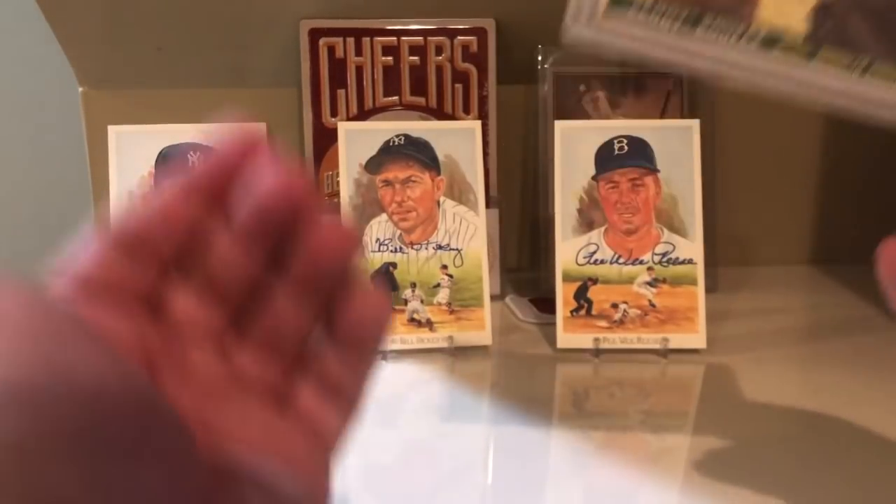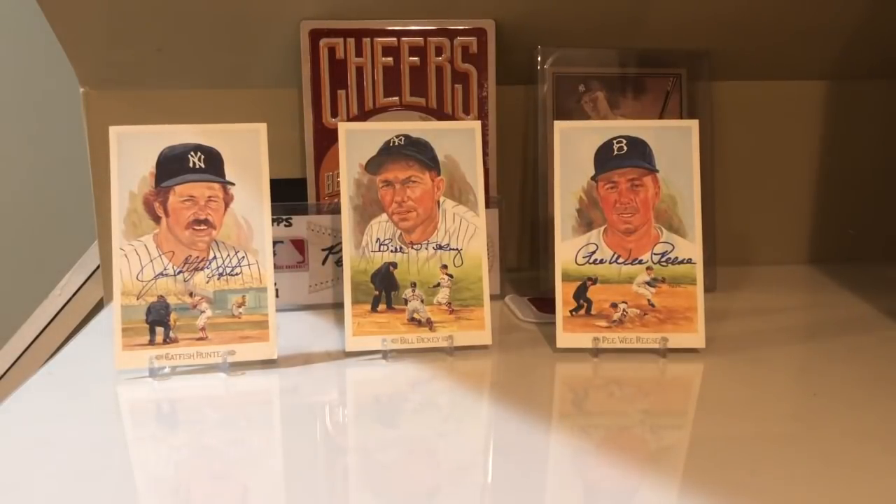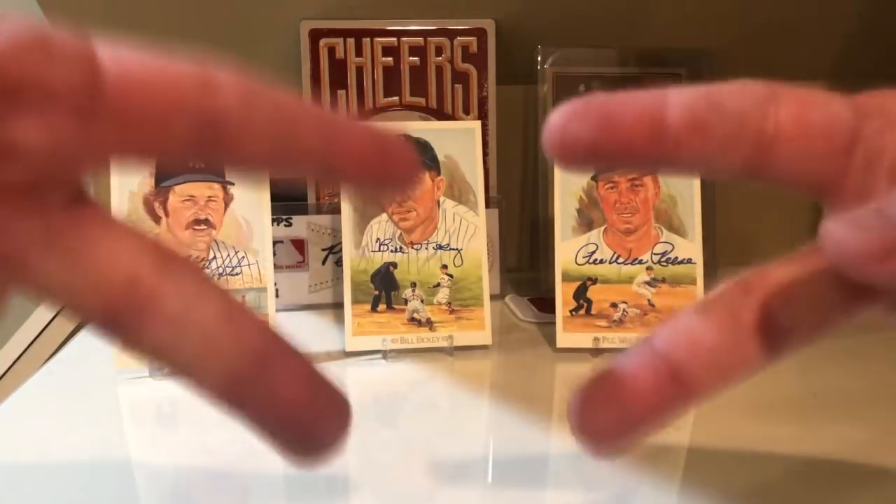So there you have it, guys — those are my top 20 cards of all time. Let me know what you think, and if you guys want to, definitely check out Ray from Philly's channel. I'm sure he'll be doing the results of all the nominees for number 20 through number 11. Thanks for watching everybody, and I'll talk to you later. Peace.